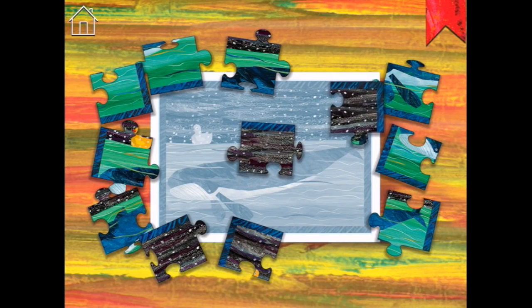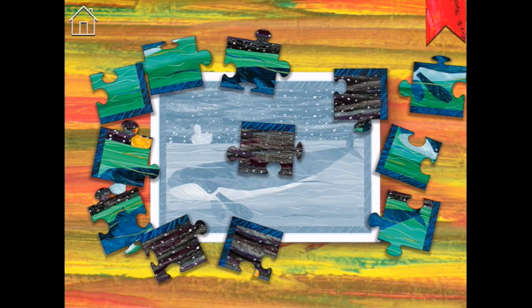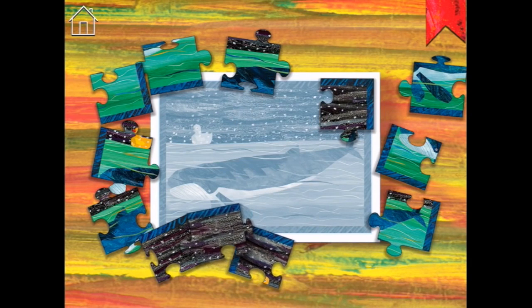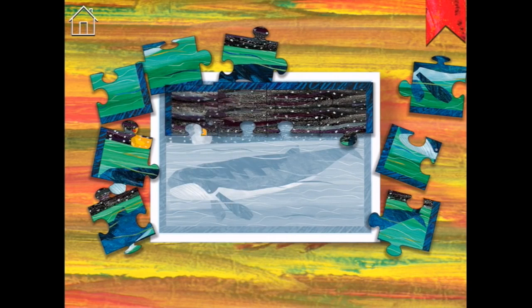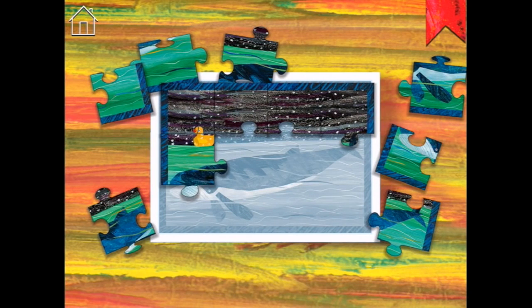I'm assuming the pieces don't click into place, so I need to just have them in the right spot and see how I go. This one goes here - no, that doesn't go there. This one goes here - they click into each other! That's good. Another one along the top, a little skinny one, and the other side. And a little ducky.